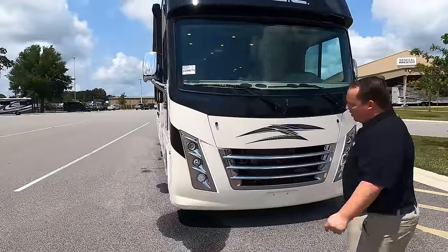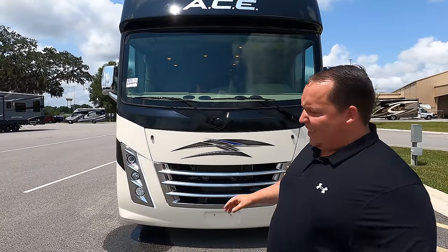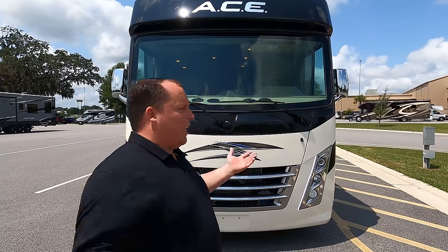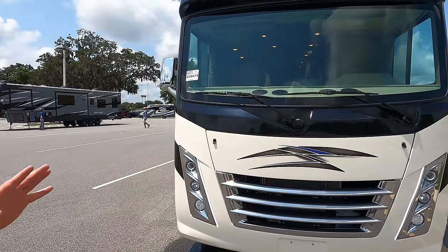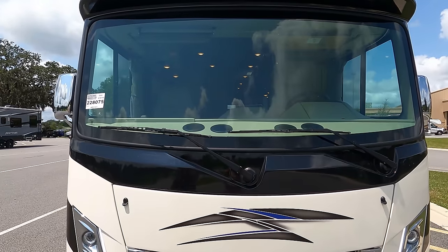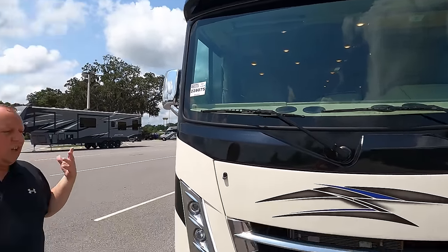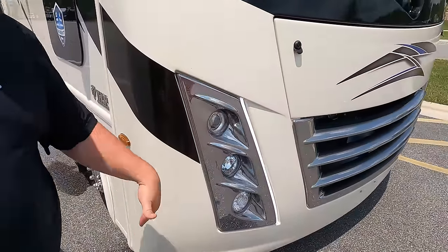The model is the Thor Ace 32.3. The actual tip-to-tip length is 33 feet 5 inches. ACE used to stand for Class A Class C Evolution — it's a Class A motorhome with floor plans like Class C's but built on an F53 chassis. It has one of the smallest windshields in the industry with a little brow over it. The front is painted black, giving it a good look, with stickers, decals, and nice oversized LED lights.